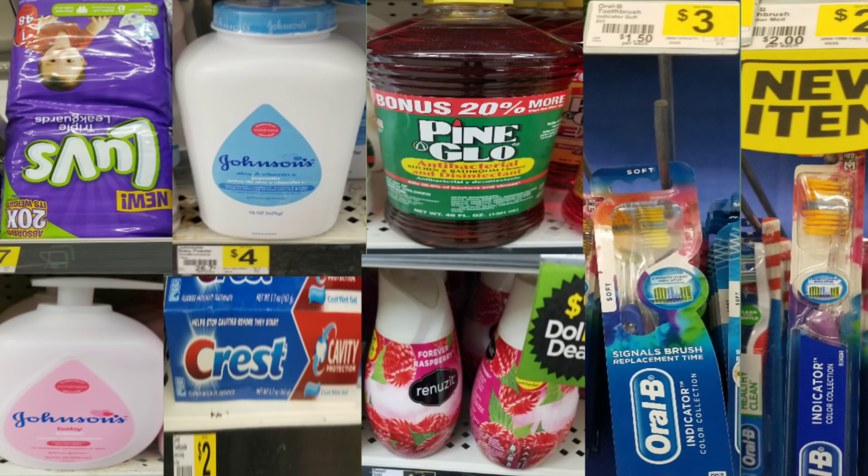Scenario number one — I tried to focus on baby products, but my store was very limited. I grabbed Love Diapers for $7, two Johnson and Johnson products at $4 each (my store didn't have body wash), a Crest toothpaste for $2, a dollar item (I got two Renews at $1 each), an Oral-B twin pack toothbrush for $3, and a single Oral-B toothbrush for $2.